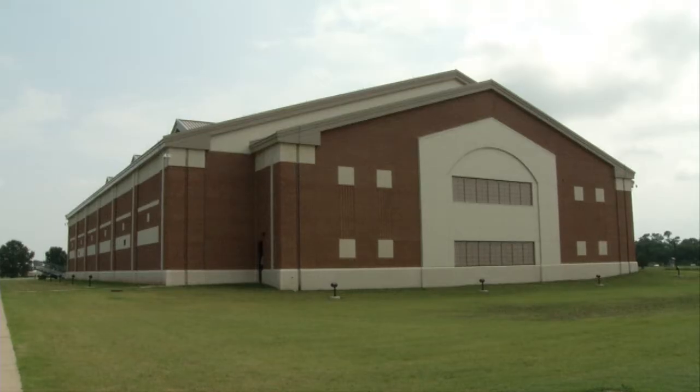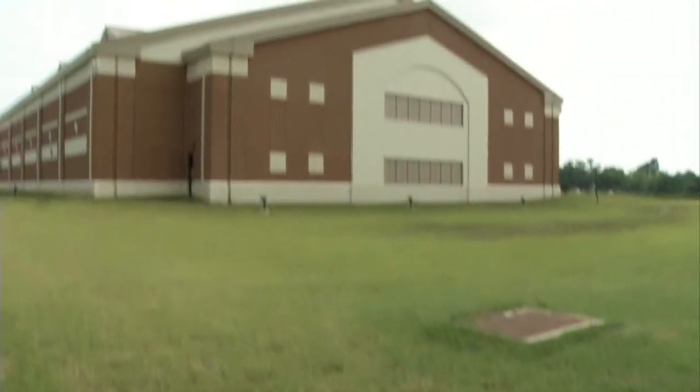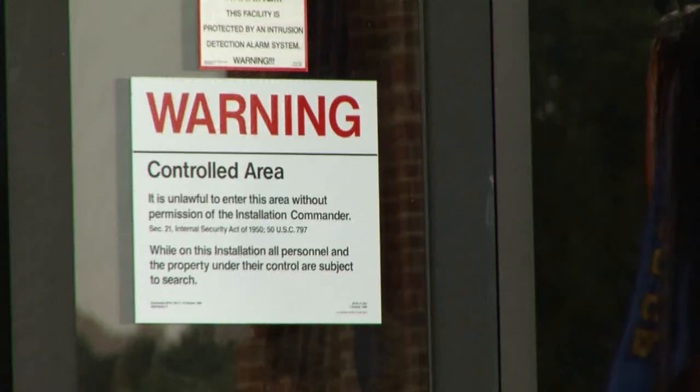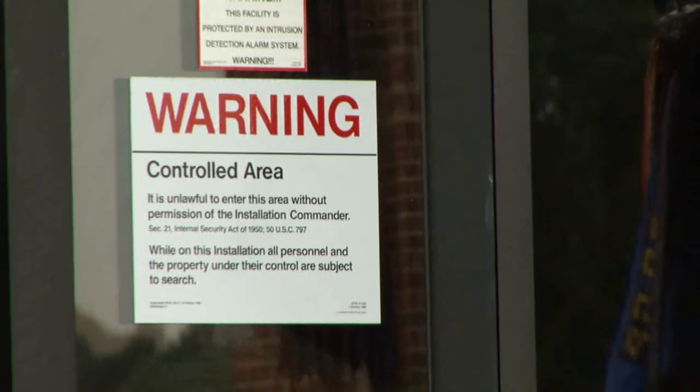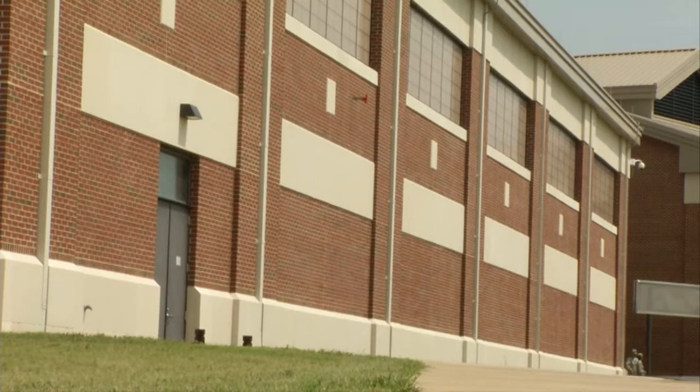The Distributed Ground Systems Building on Langley Air Force Base is a major systems upgrade for Air Force Intelligence. The newly built 120,000 square foot building is home to the 497th Intelligence, Surveillance and Reconnaissance Group. It also houses some of the most sophisticated surveillance and reconnaissance equipment in the world, giving the airmen using it greater capabilities.